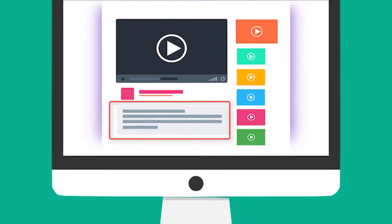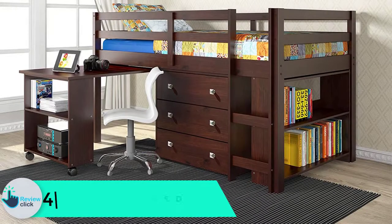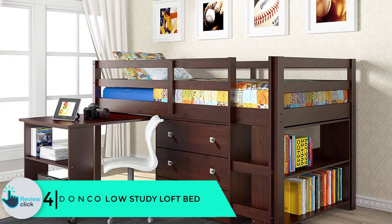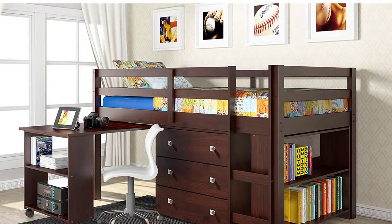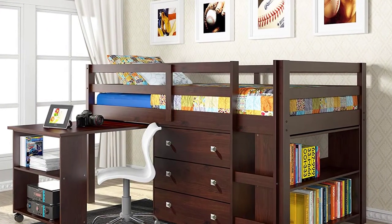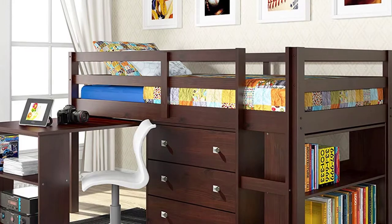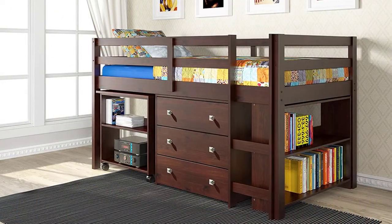Check out the description for more information and the latest price. Moving on at number 4, we have the DonKo Low-Study Loft Bed. DonKo is a 180-pound loft bed made of pine materials. It is compact, making it perfect for small spaces. All items in the package are pre-drilled so it is easy to assemble, and made of solid wood it is a sturdy piece of furniture that gives great value for your money.